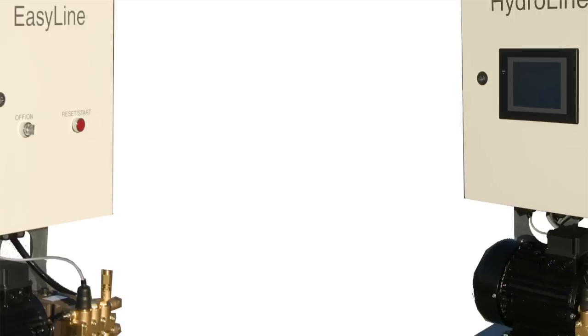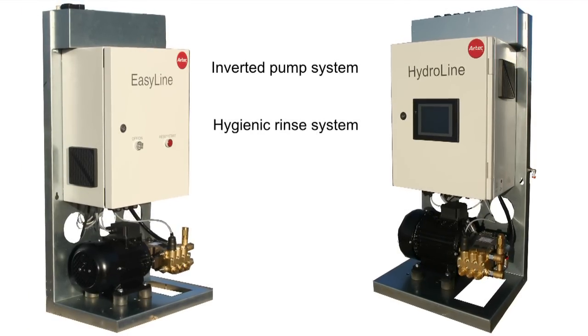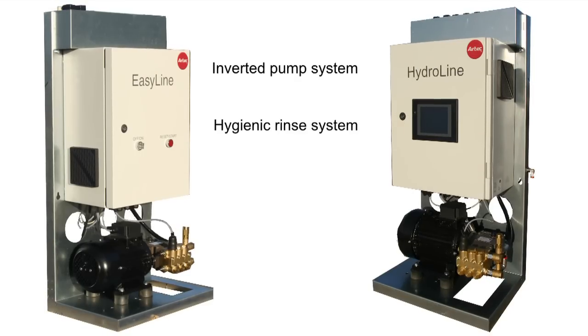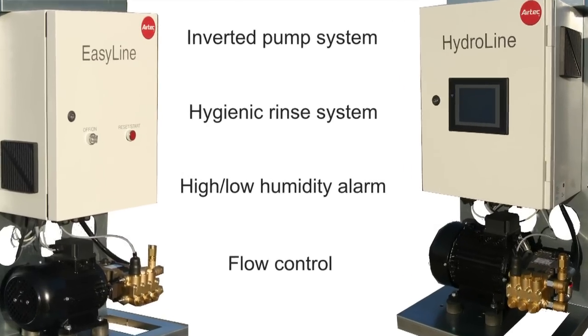Both systems are equipped with an inverted pump system which prevents the water from heating, and a hygienic rinse system that changes the water every six hours. To secure stability, a high-low humidity alarm and a flow control monitors the system at all times.